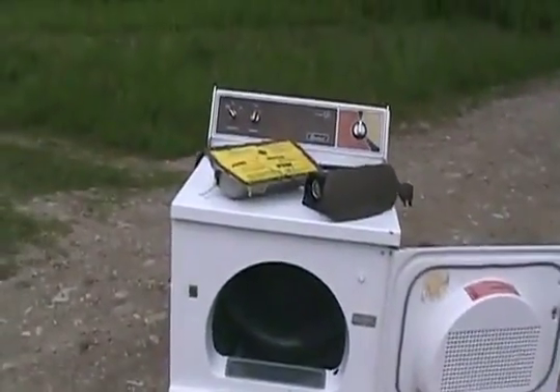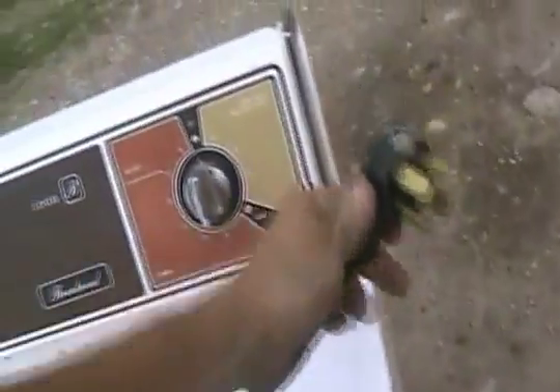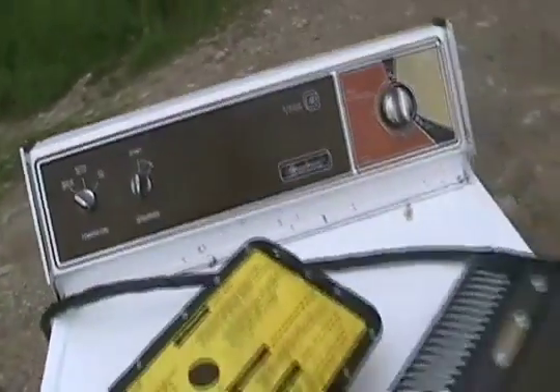If you remember from a couple weeks ago, we put a passenger side airbag in a microwave and it was spectacular and did really well. True to form, I'm a garbage picker, so I garbage picked myself a nice-looking dryer. I actually never even bothered plugging it in to see if it worked — the 1978 Brentwood, which is also called a GE.